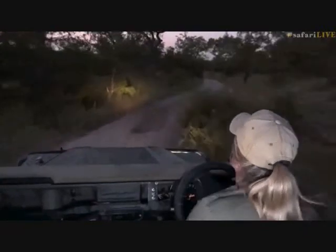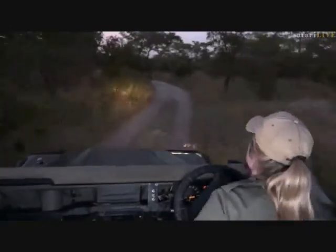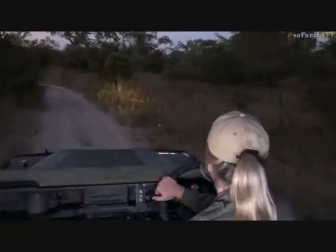Jandre is just saying that there was once a sighting of the Anderson male and Tingana together — that must have been quite impressive too.